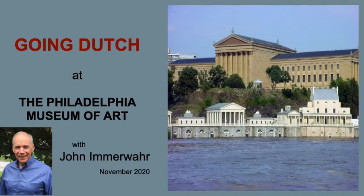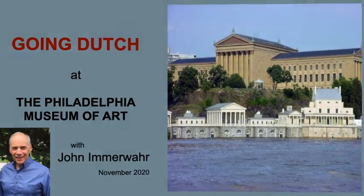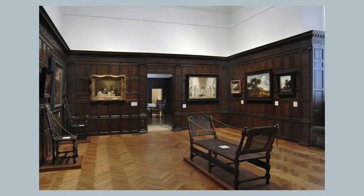This is John Imervar. In today's visit to the Philadelphia Museum of Art, we're going to concentrate on Gallery 362, a tiny room filled with Dutch paintings from the 1600s — the golden age of Dutch art.